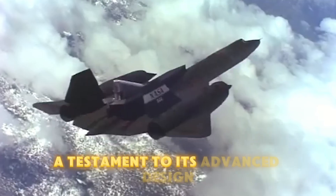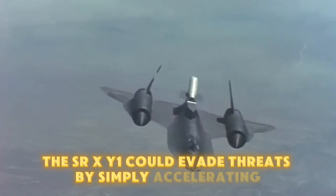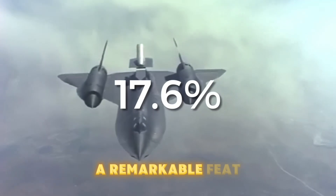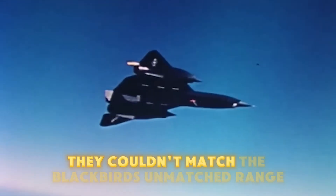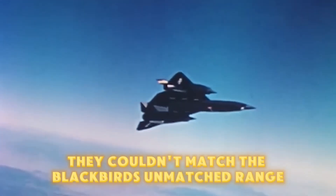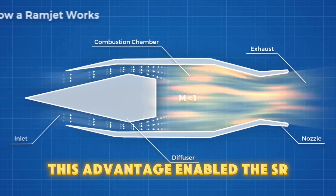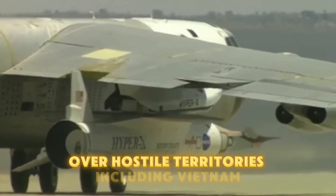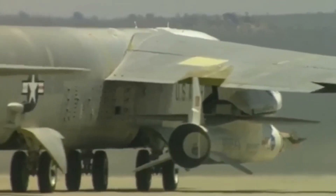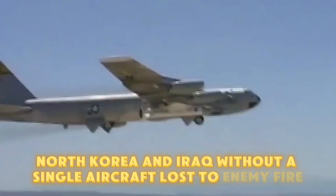A testament to its advanced design, the SR-71 could evade threats by simply accelerating — a remarkable feat, considering that while enemy missiles had greater top speeds, they couldn't match the Blackbird's unmatched range and high-altitude agility. This advantage enabled the SR-71 to complete hundreds of reconnaissance missions over hostile territories, including Vietnam, North Korea, and Iraq, without a single aircraft lost to enemy fire.